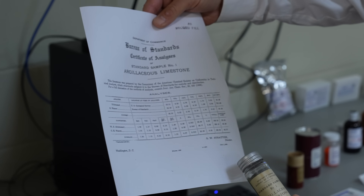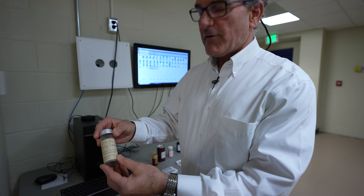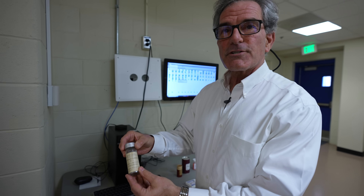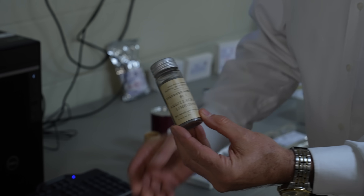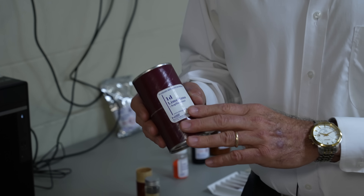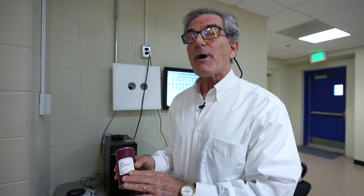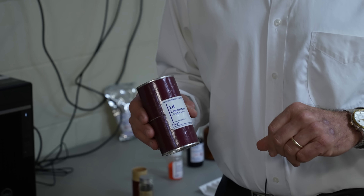NIST has been making these standard reference materials for over a century. This is what our very first standard sample number one looks like — it is the real deal. It's a gray powder. It's limestone. We are still making limestone number one after 110 years, and it is still so popular that we sell 40 to 50 units a year. Very few companies are still selling some of their original products, and we do.